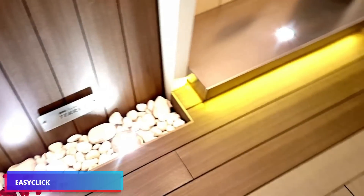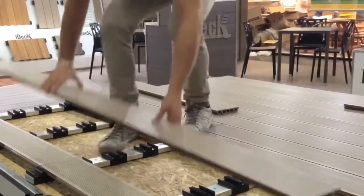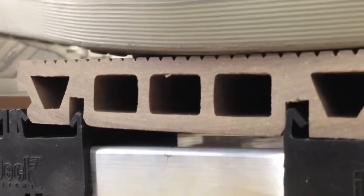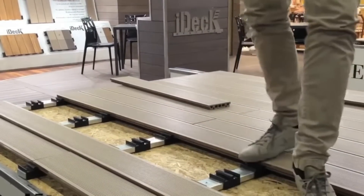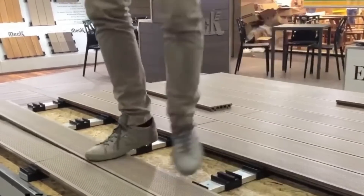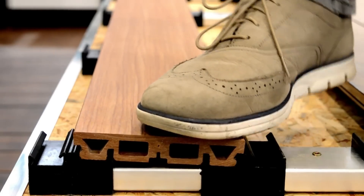EasyClick — reducing the time and effort required for construction is a modern trend. EasyClick decking revolution is a system that eliminates the need for nails, screws, or traditional clips, and requires only a slight amount of pressure to install each deck board. No matter how much pressure you apply with your foot or hand, the nylon clips on the aluminum slats effortlessly install the boards.